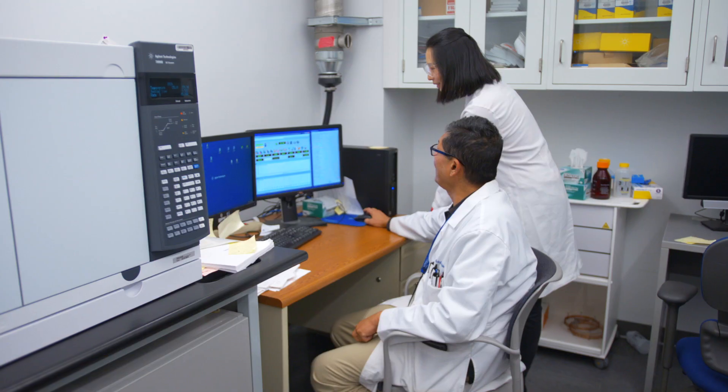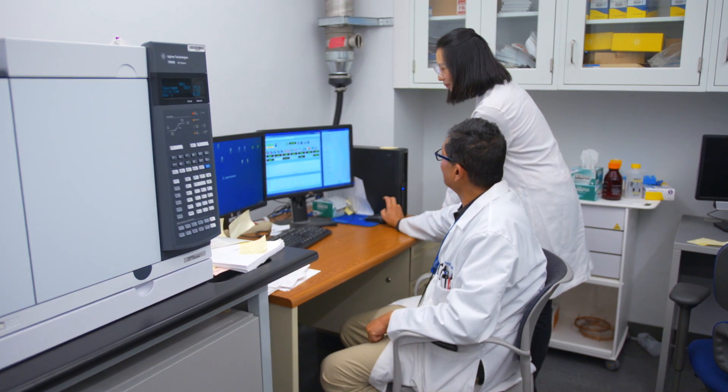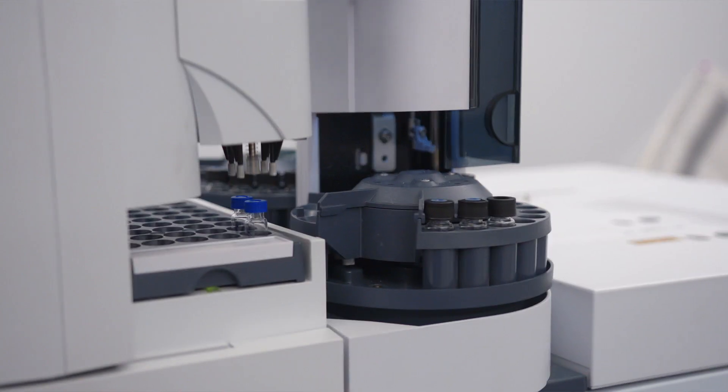My name is Pan Dong. I'm a postdoc working in Dr. Bernie Hennig's lab in UK Superfund Research Center. I'm using my expertise in analytical chemistry and in metabolisms to help understand the function and mechanisms of how pollutants change our body.